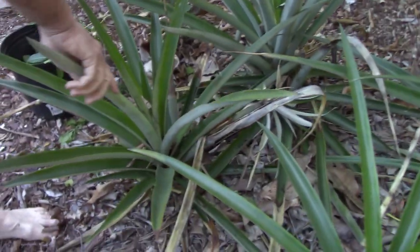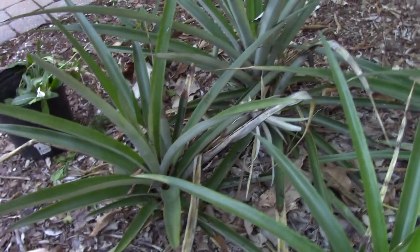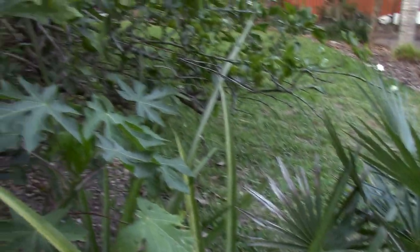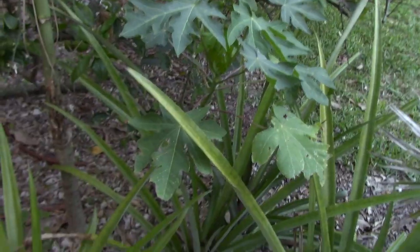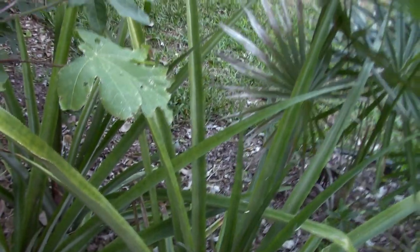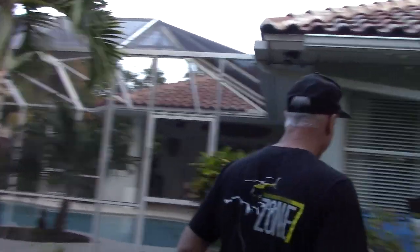The common pineapples you get in the supermarket don't have thorns on them — this one is not the common variety but it is edible, just really small. It looks like I'm going to have a bunch of pineapples. How long until these little pineapples come in? Oh quite a long time — like a year or something. Patience.